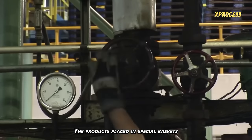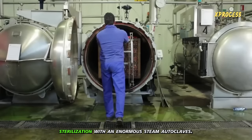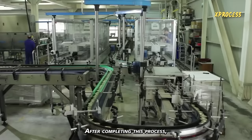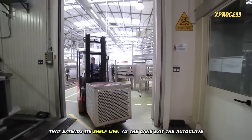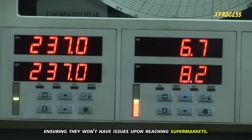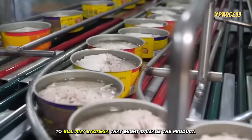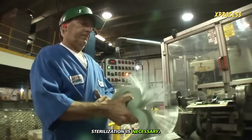The products placed in special baskets move to the next stage — one of the most delicate — involving sterilization within enormous steam autoclaves. This process is carefully controlled using thermography to ensure the product is sterile and durable. After completing this process, the hot canned tuna undergoes a thermal process that extends its shelf life. As the cans exit the autoclave, they are hot and given a cold water bath to regulate the temperature. The sealed cans are placed in steam sterilization chambers to kill any bacteria that might damage the product, as bacteria can be present both inside the can and on the food.